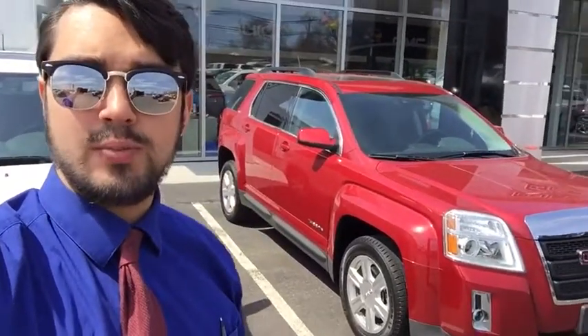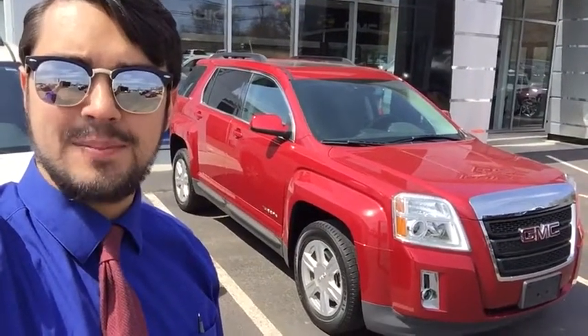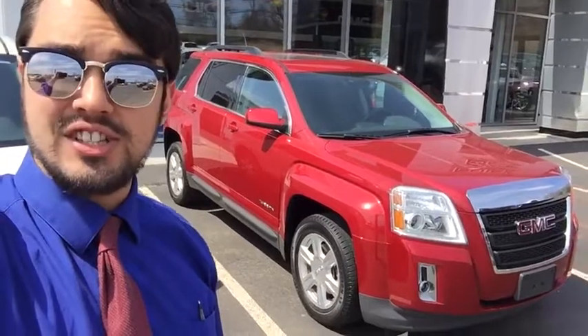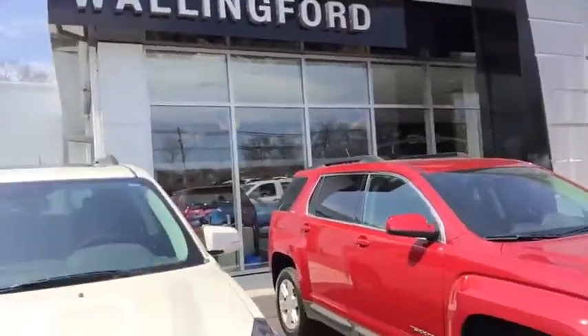Hi folks, my name is Luke Brocious. I'm down here at Wallingford Buick GMC. I just want to take this time to thank you for your interest in our 2014 GMC Terrain. A quick note on this dealership: we've actually been open for over 103 years, all family-owned — it's something that we're all very proud of. So I want to make you a quick video on this vehicle right here.